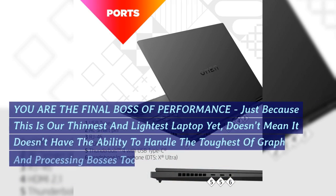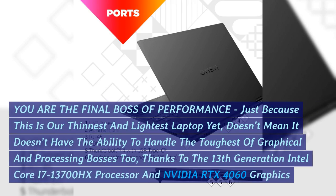You are the final boss of performance. Just because this is our thinnest and lightest laptop yet doesn't mean it doesn't have the ability to handle the toughest graphical and processing challenges, thanks to the 13th generation Intel Core i7-13700HX processor and NVIDIA RTX 4060 graphics.